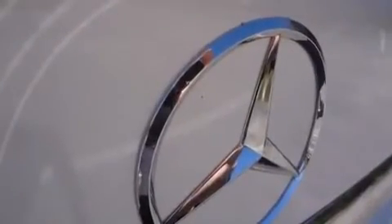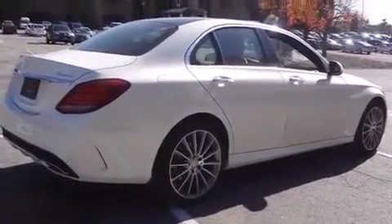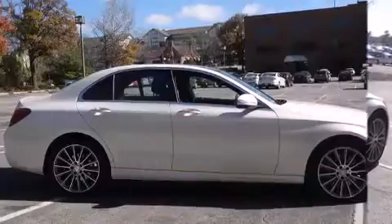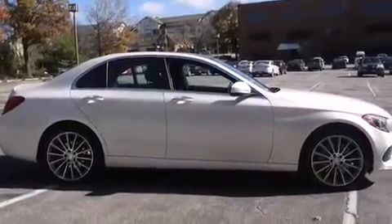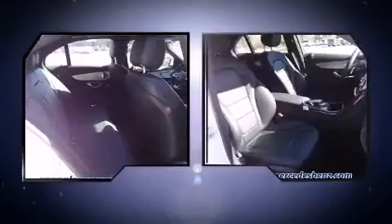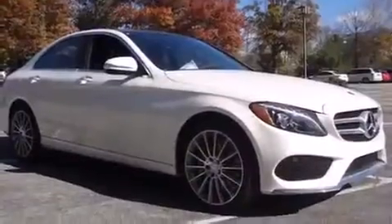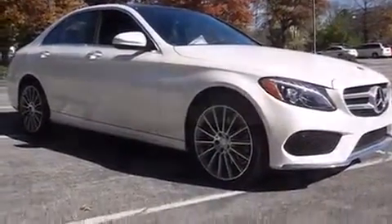The engine breathes better thanks to a turbocharger, improving both performance and economy. Mercedes-Benz infused the interior with top-shelf amenities such as a power seat, rain-sensing wipers, and much more. Premium sound drives 12 speakers, providing you and your passengers a sensational audio experience.